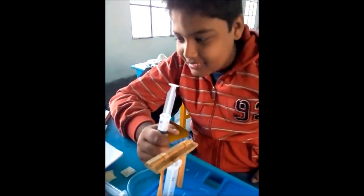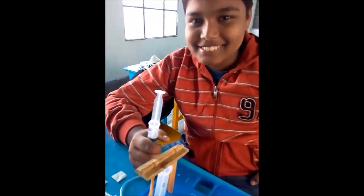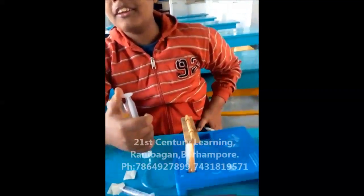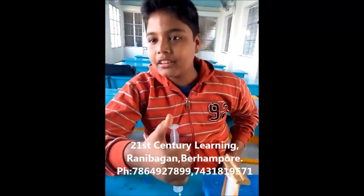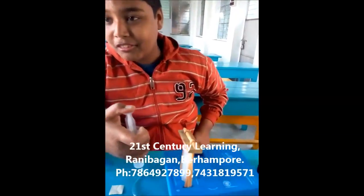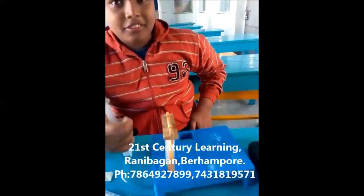That's great, that's fantastic, Ornob. For this reason I love studying 21st Century Learning, as I do lots of hands-on experiments which help me understand complicated concepts of physics. Have a good time and keep studying. Bye!